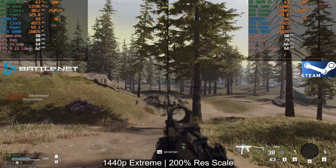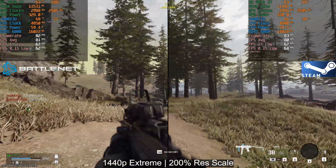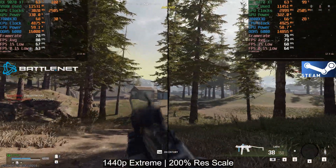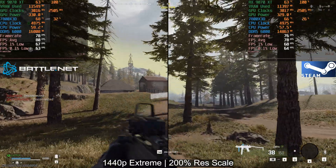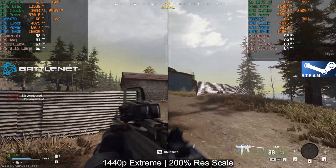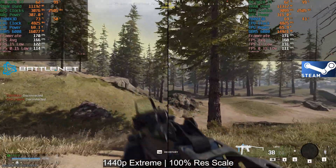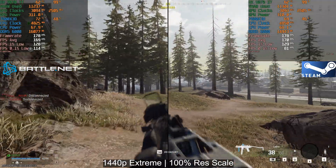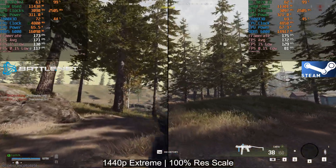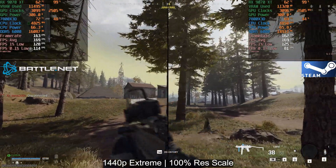First up we've got the 9070 XT and the 7800X3D — Battle.net on the left and Steam on the right. Testing 1440p Extreme with 200% resolution scale, which is almost 5K. When we are fully GPU bound, there's no difference between the two apps — Battle.net and Steam perform pretty much identical, except for run-to-run variances. Dropping down to 100% resolution scale, we are still pretty much fully GPU bound, though the lows seem to be a little bit better on the Battle.net side.